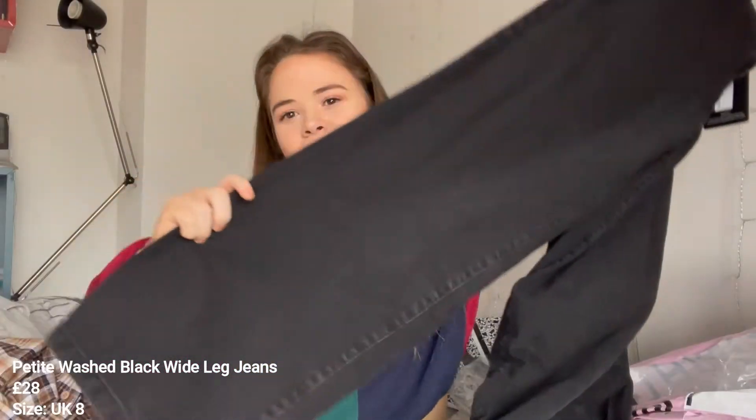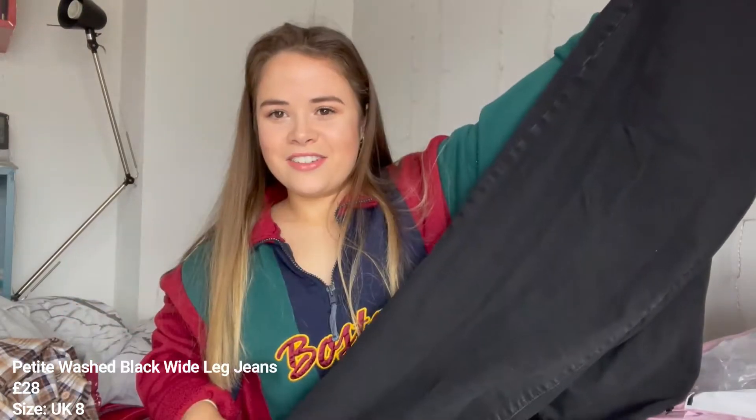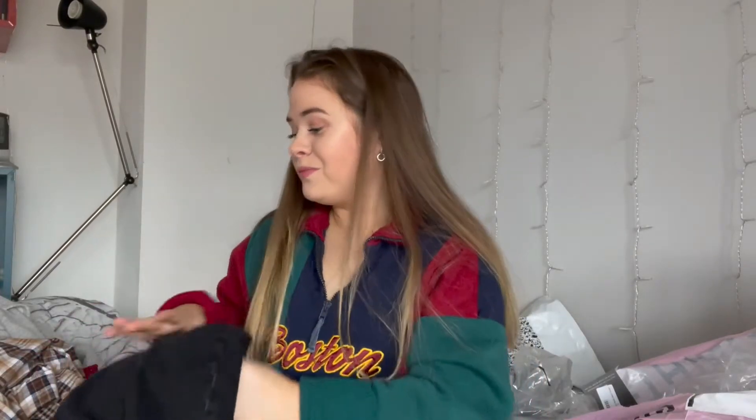The next thing is these jeans. They looked really good on the model — if I can find a picture I'll put it up. They're wide leg jeans and now I'm looking at them like, they're really wide leg jeans and I just don't know what they're going to look like. Look how wide they are. I think I got these in a size eight. They do look quite long, not gonna lie. If they look good, amazing. If they don't, I'm just gonna look ridiculous to be honest.